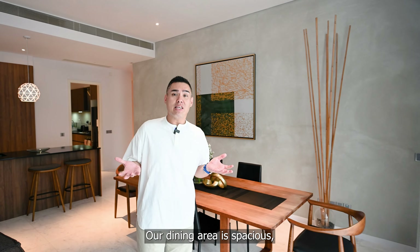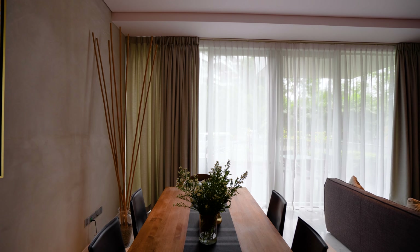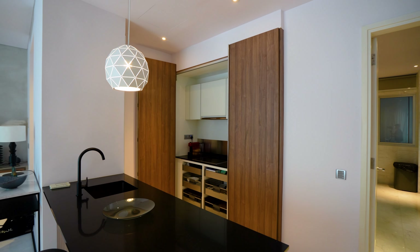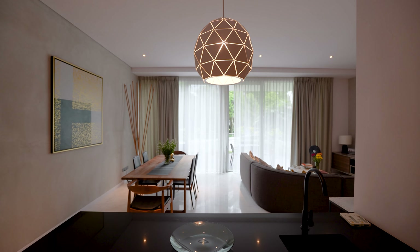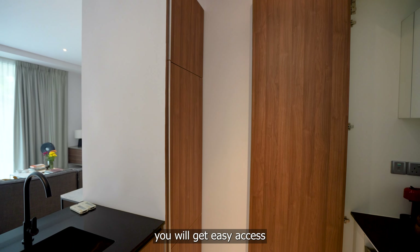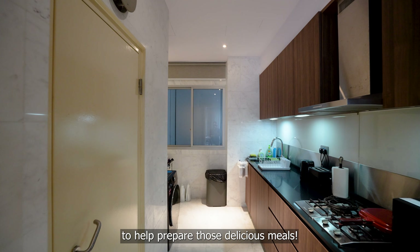Our dining area is spacious, easily fitting 8 to 10 seaters for large families. With our gourmet wet and dry kitchen just to the side, you will get easy access to state-of-the-art appliances to help prepare those delicious meals.